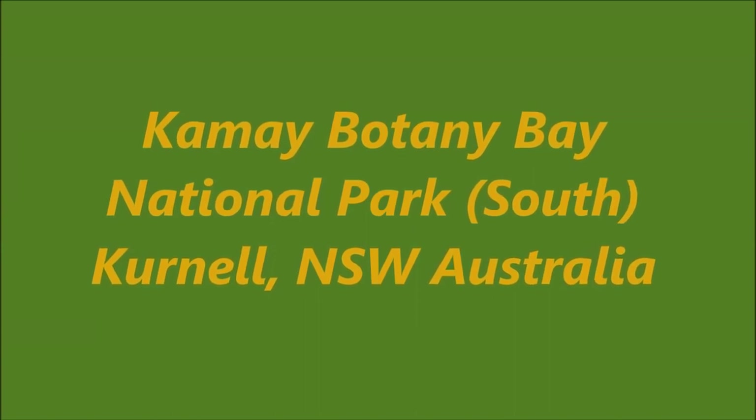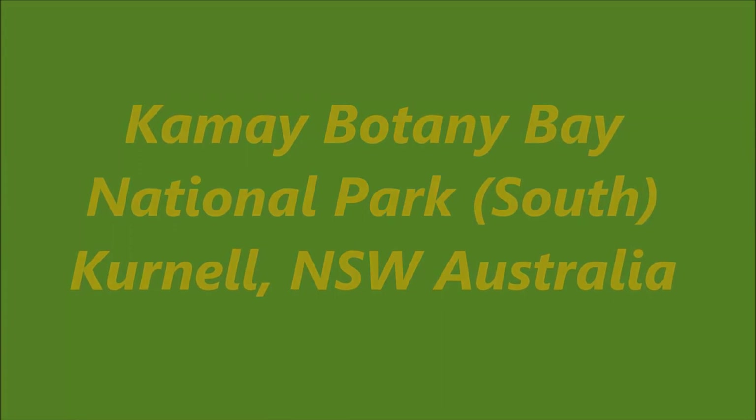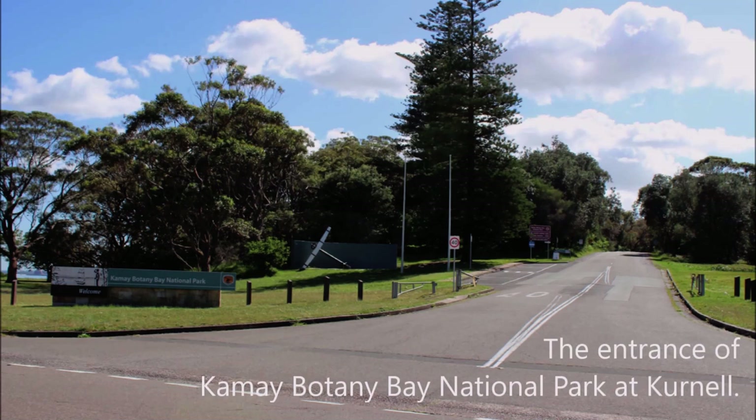Hi, this time we are visiting the southern parts of Kamay Botany Bay National Park at Kurnell. The national park has two areas: La Perouse in the north and Kurnell in the south. Kurnell area is of particular heritage significance. The entrance of Kamay Botany Bay National Park at Kurnell.